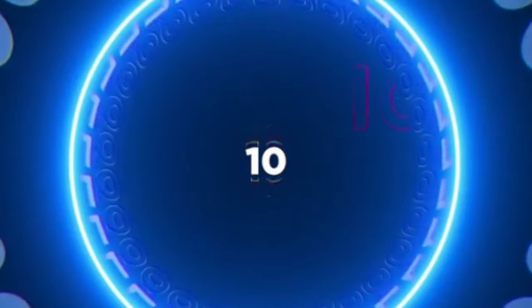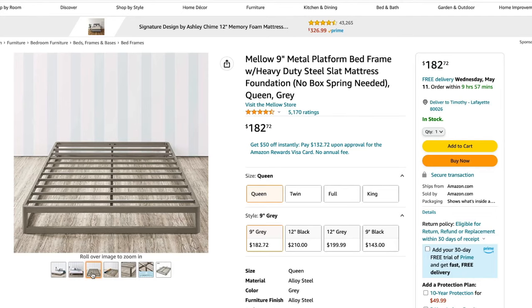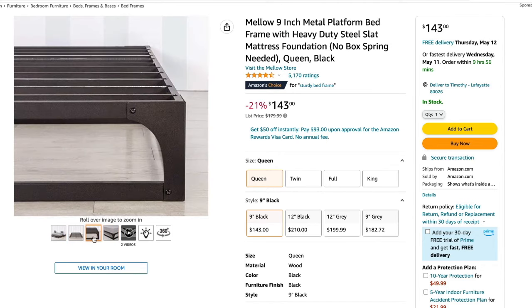Next up, we have the Mellow 9-inch platform bed frame with heavy-duty steel slats, running $182 for a queen size. It's made with all steel — steel slats and a steel base — which is going to be very supportive. This is a great entry-level bed frame if you're looking for something sturdy and minimalist. It might not last as long as some other options, but it is a great budget-friendly pick. Mellow also makes another 9-inch platform bed with steel slats and a sturdy steel base at $143 for a queen size — a slightly different appearance but essentially the same sturdy, budget-friendly entry-level frame.